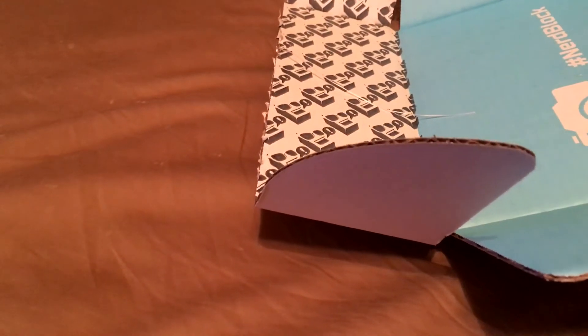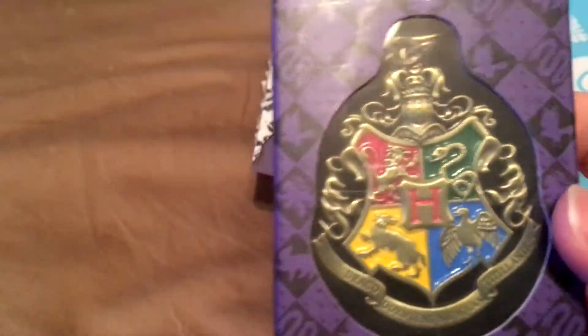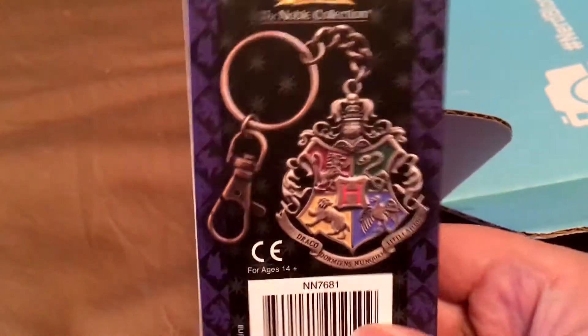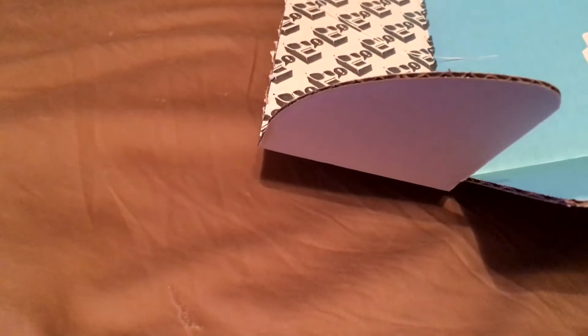Very nice — a Harry Potter Hogwarts Crest keychain! It's got all the houses on it. That is very cool, this will be very popular with a lot of people. I like this a lot.